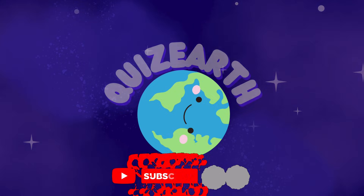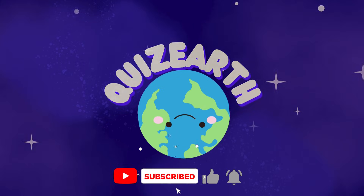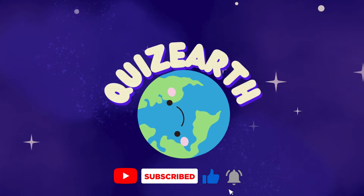Congratulations! You've completed the game and are the winner. Don't forget to like and subscribe to join our next challenges.